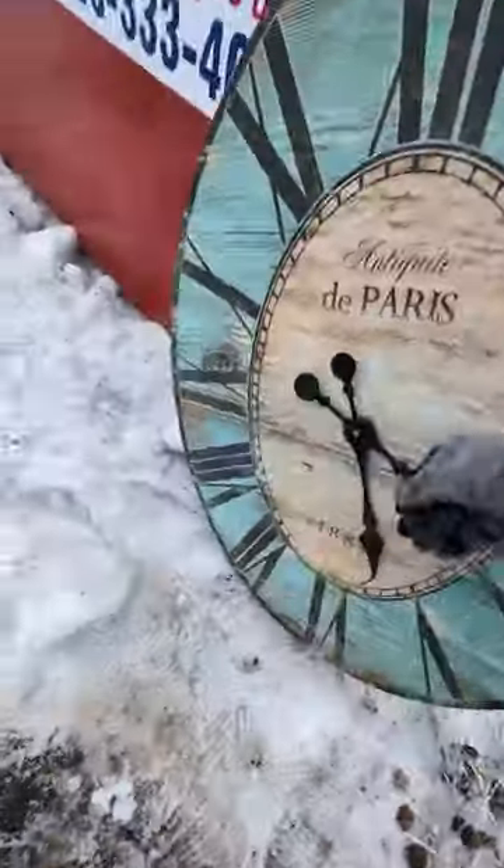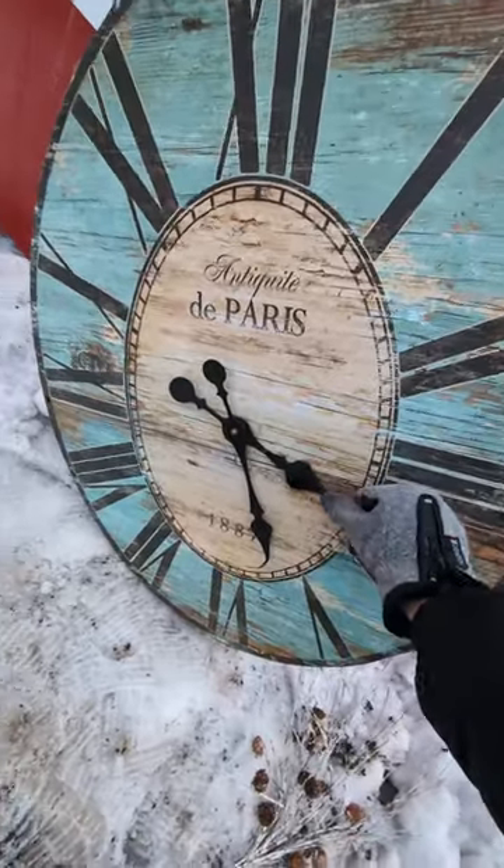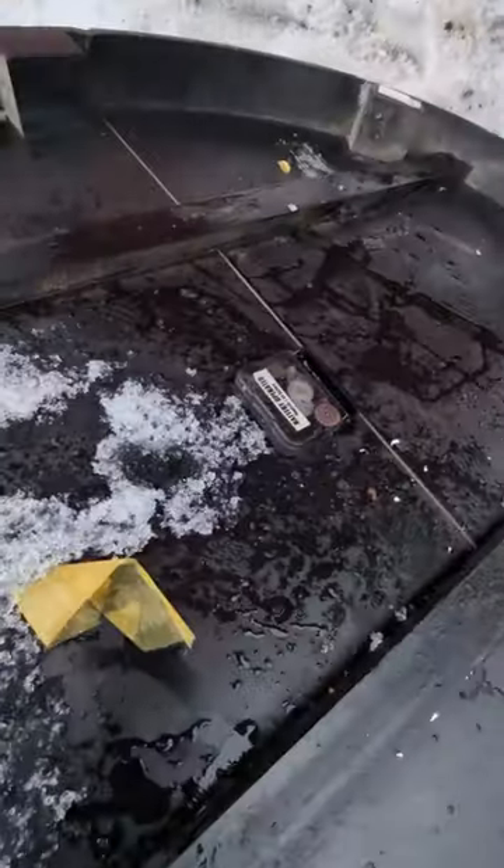Look at this huge clock. Oh man, hang on, let's bend those back. Paris Antiques — is it an actual? Oh, it is an actual clock.